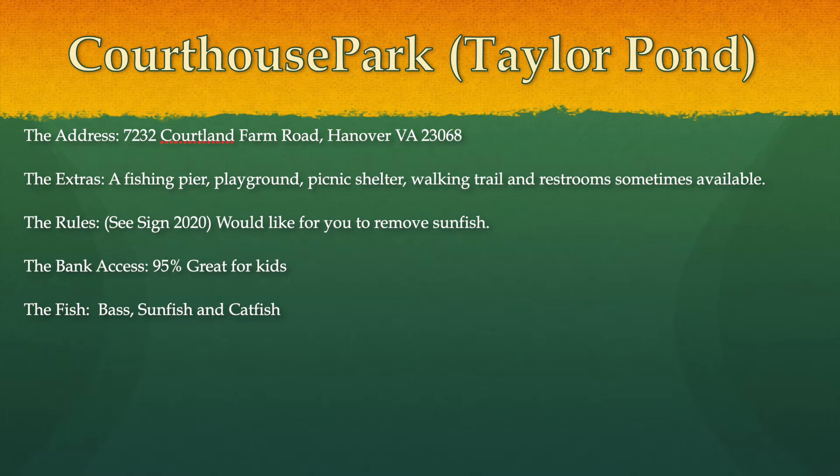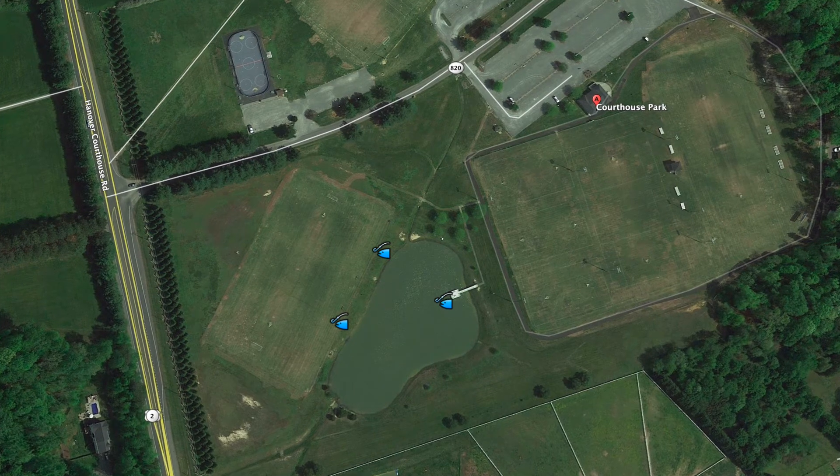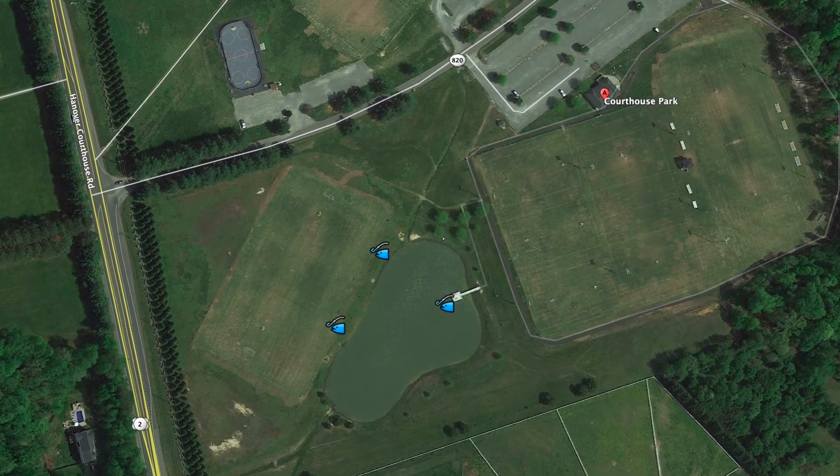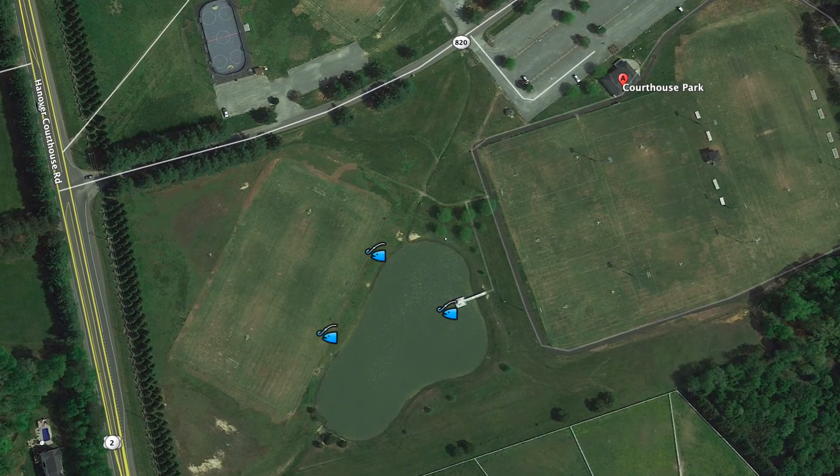This is a map from the Hanover County Parks and Recreation website showing where the pond is located, along with the walking trail, playground, and shelter. They also have several fields — I think soccer, baseball, and football fields — plus a roller hockey rink. This Google map shows exactly where we fish: the lot, the pier, and the two drain ditches on one side, where we've had good luck.